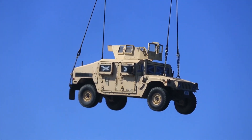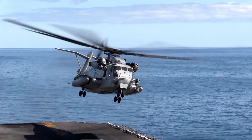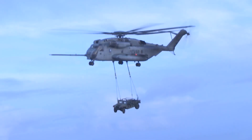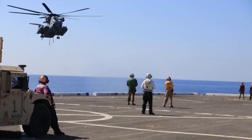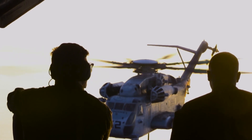The powerful Super Stallion is capable of lifting heavy military equipment, yet still compact enough to fit on board an amphibious warfare ship, where it can take off carrying nearly 32,000 pounds of cargo and deliver it at sea level in tropical conditions 50 miles away before returning to base.